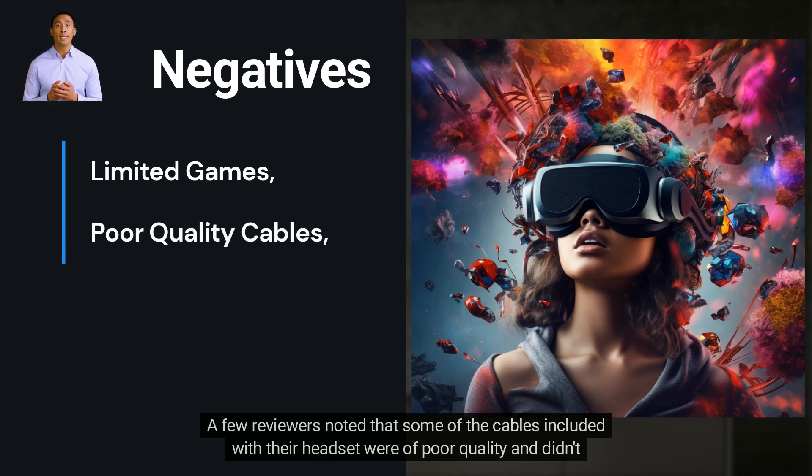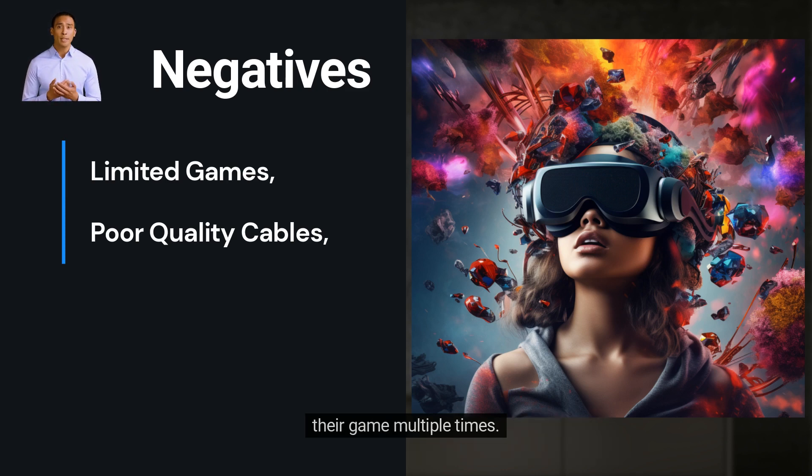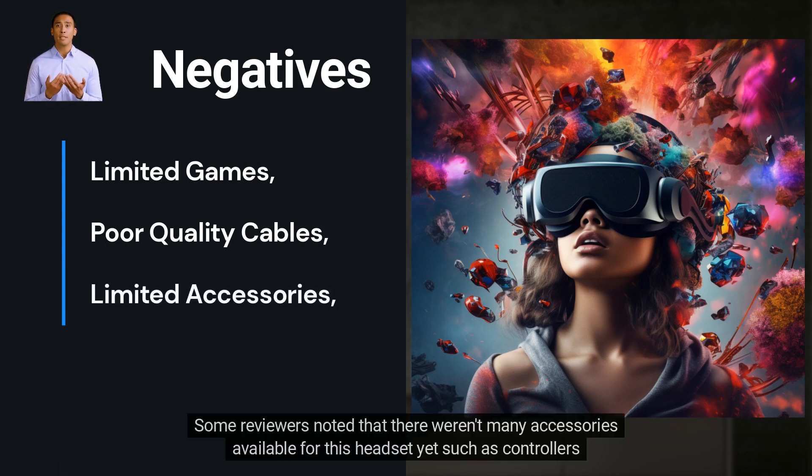A few reviewers noted that some of the cables included with their headset were of poor quality and didn't work properly. One reviewer said that their cables kept disconnecting while playing games, causing them to restart their game multiple times. Another reviewer said that their cables were too short, which made it difficult to move around while playing games.